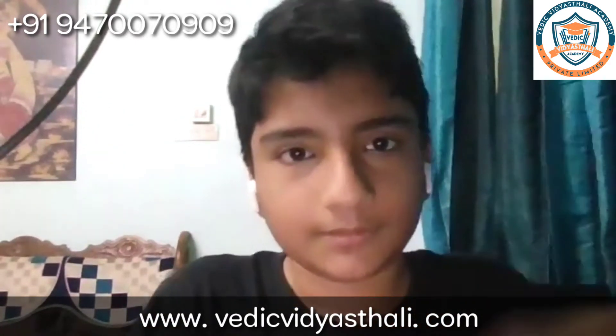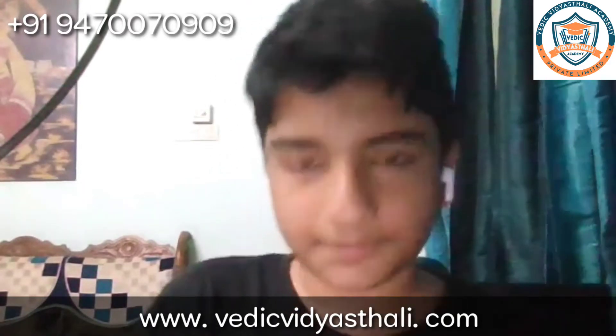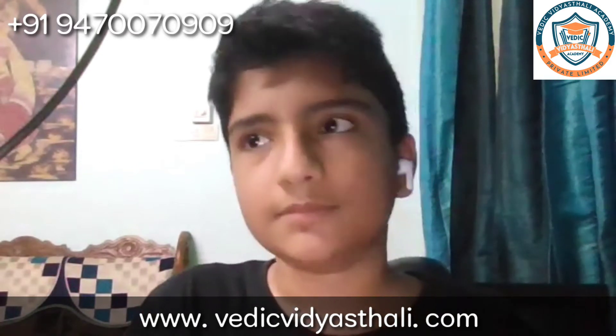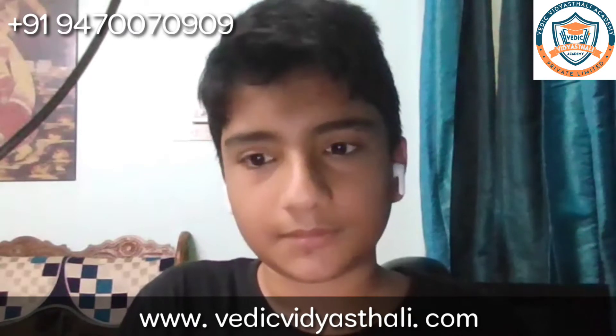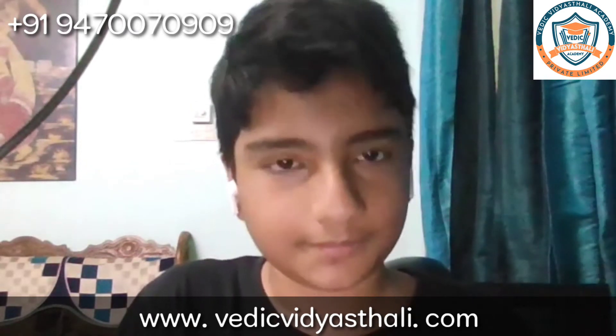So do you recommend this course to your friends, relatives, and classmates? Which is the best thing you learned about? Do you think that it is helpful in your studies and your curriculum?